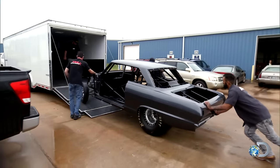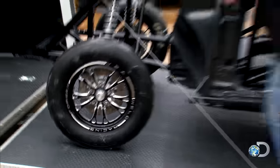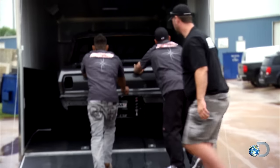We set out to build the lightest car possible, so we picked the Chevy 2. Mine's a '63. The only thing factory on it is the quarter panels, the roof, and the factory floor. Everything else is chrome Moly, fiberglass, Lexan, or carbon fiber — just to keep me safe.